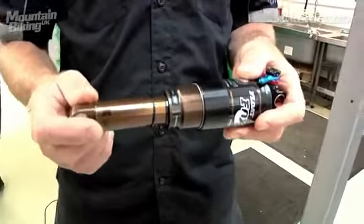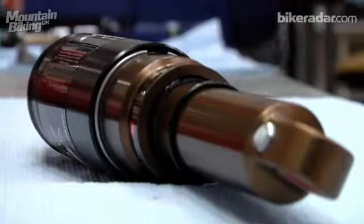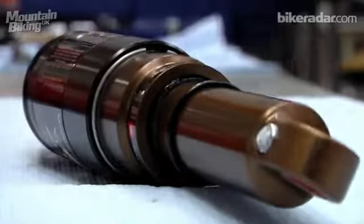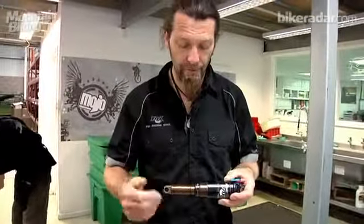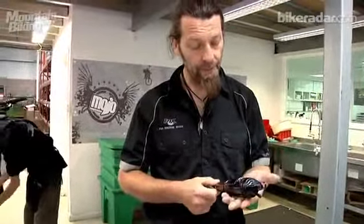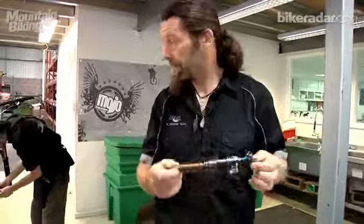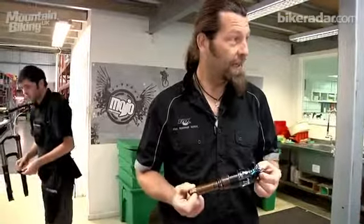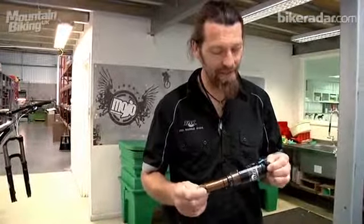One thing we have had to do this year with the Kashima coated shocks is make the base tunings slightly firmer, because there is so little stiction that you end up having to run more damping to control the movement. All in all, a really good step forward with the shocks — and we should be able to try that today in the snotty muddy conditions at Kum Kaan. Never gets muddy, does it.